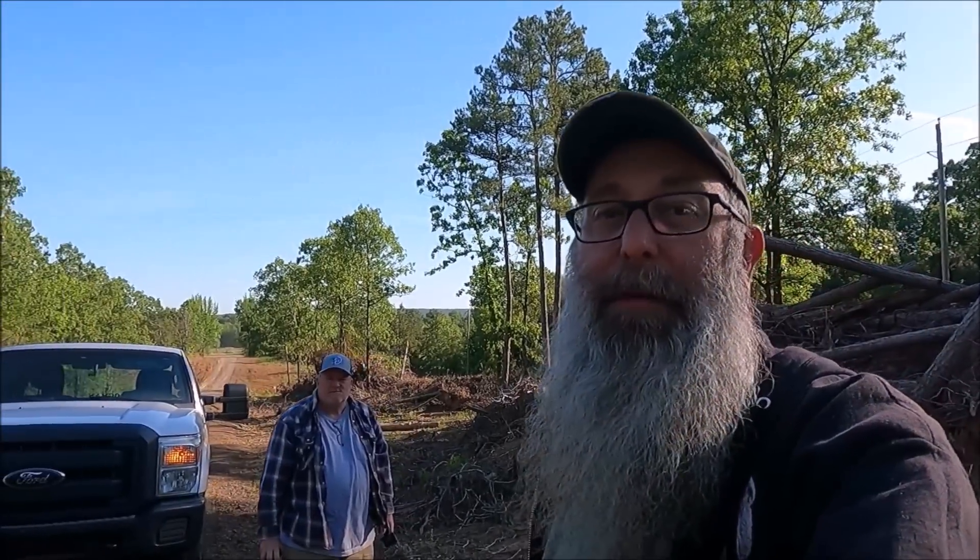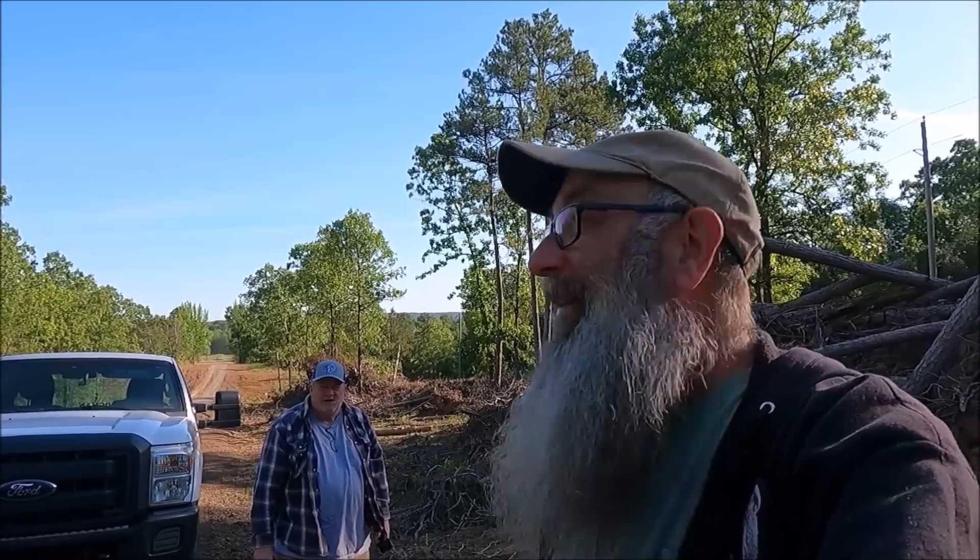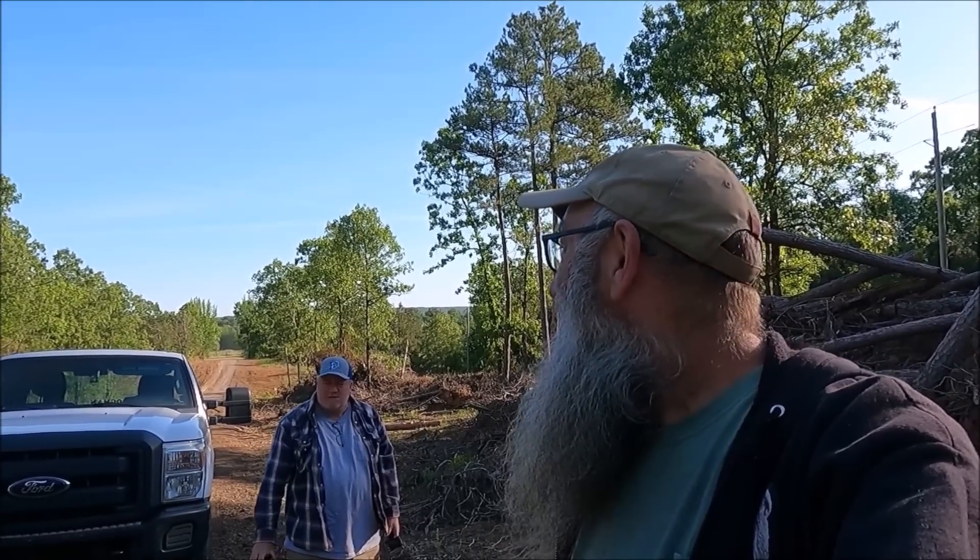Alright, I got here and look who followed me up. No 7-Elevens, no barber shops, nothing out here. Yeah, we're gonna go cut some trees or something like that, see you in a minute.